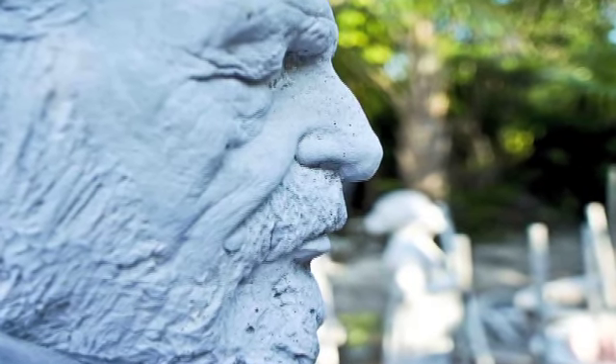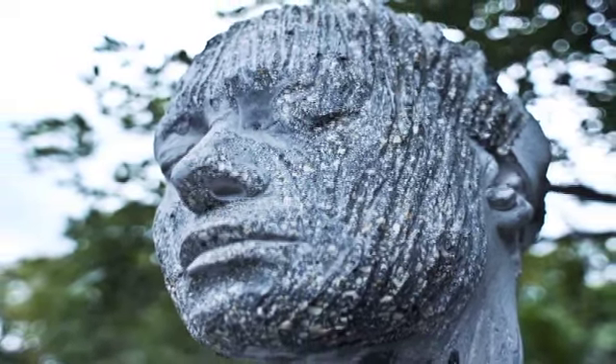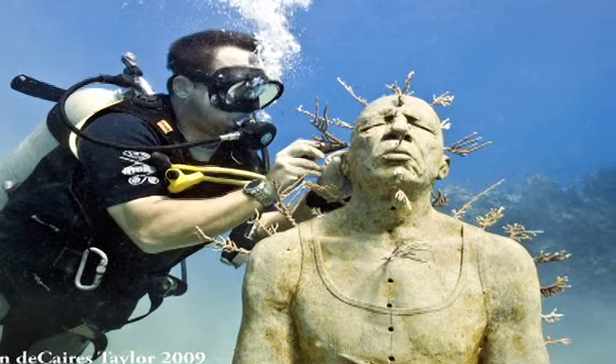Fantastic. So are there any sculptures already submerged? Yes, we submerged three in November last year. One's in an area called Punta Nisuc and the other two are in a reef called Manchones, which is very close to Isla Mujeres.